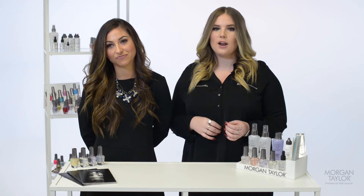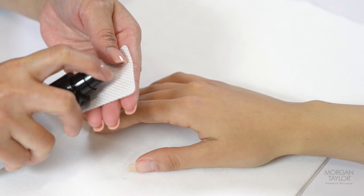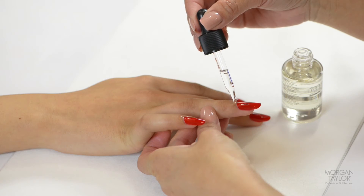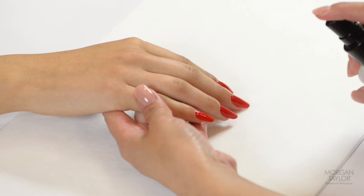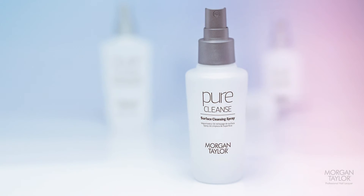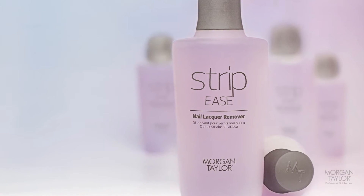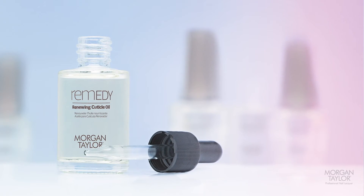It's about creating products that are powerful, very effective, but also gentle. That's what we wanted to do with the Essentials line. It protects your skin and protects your client's skin. With our new Essentials line, you get the whole signature Morgan Taylor manicure — everything from start to finish in your preparation to topping it off, as well as the color itself.